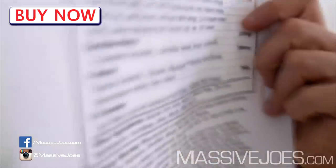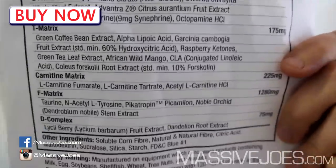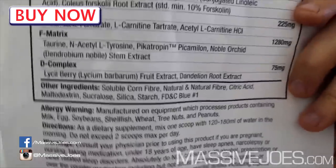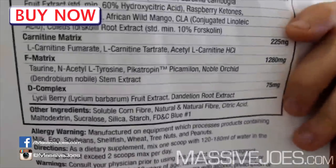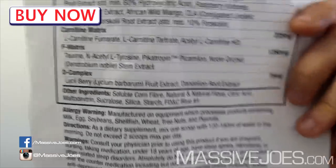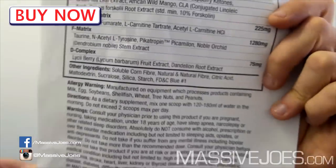Finally you've got noble orchid stem extract, also known as dendrobium, which is a central nervous system stimulant. Moving along, you've got your D-Complex — I'm going out on a limb to say that stands for Diuretic Complex — which is a combination of lychee berry (aka goji berry) fruit extract and dandelion root extract, which is a very good diuretic. Once again, at 75 milligrams it's pretty severely underdosed.